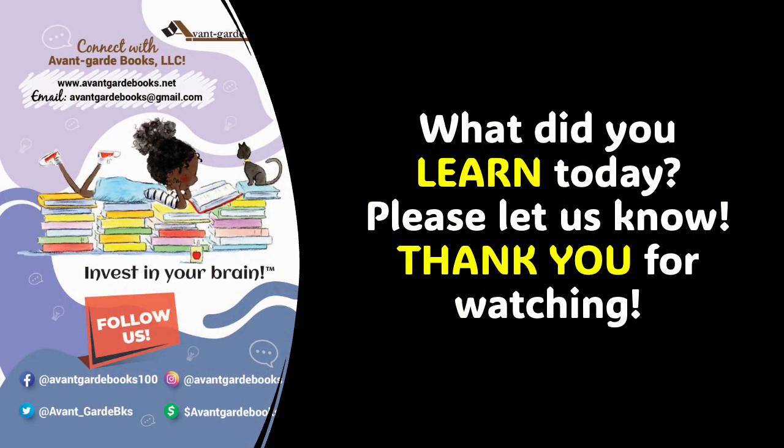Wonderful boys and girls, this concludes our short educational video on camels. Will you please tell us what you learned today? Thank you so much for watching, listening, and learning with Avant-Garde Books. Have a beautiful day.